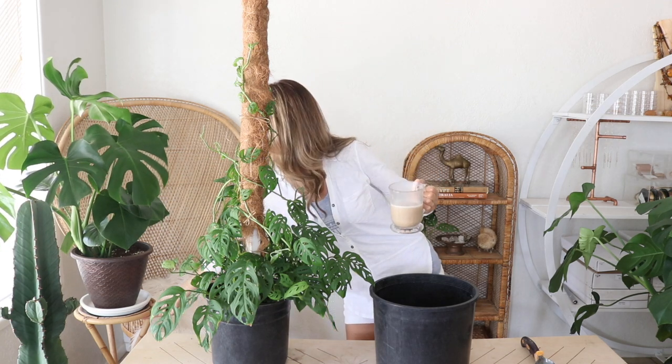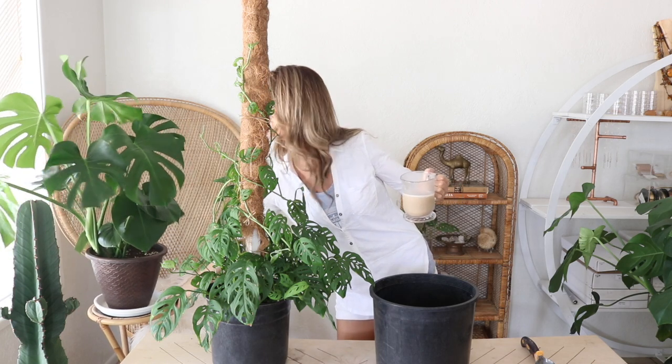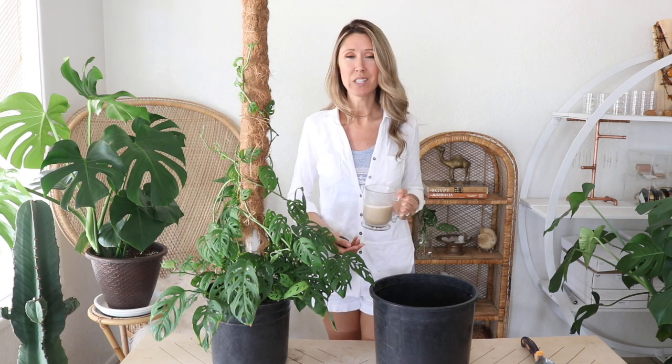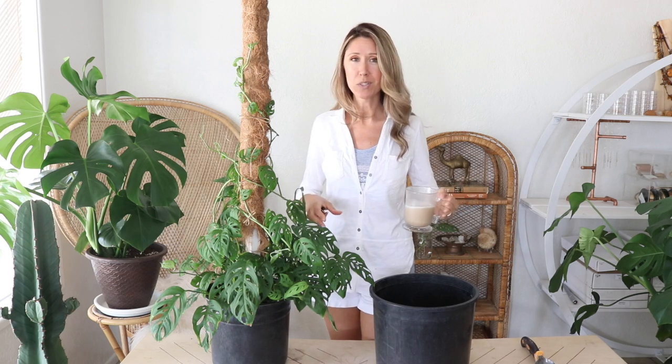I might have to move this plant out of the way just in case. I've got my work table set up inside the house today because it's really hot out, so Michael helped me set it up in here and we're going to do some repottings of tropicals today.